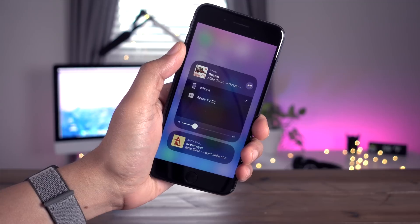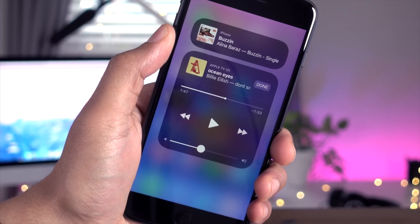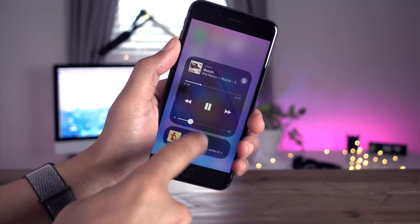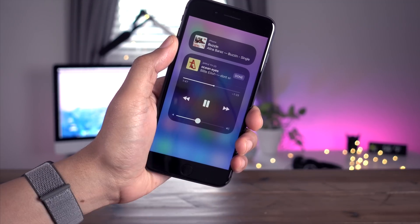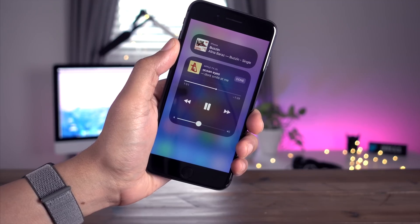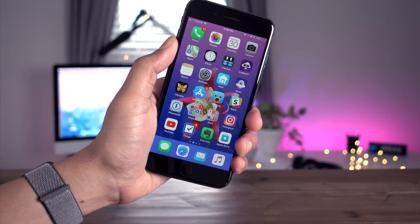Basically, this allows us to control multiple sources in different areas of our house from the same interface. I can use the iPhone to quickly control music playing on my iPhone, switch back over to the Apple TV and control that music as well, and play them both independently with different songs on different devices.